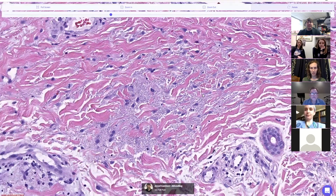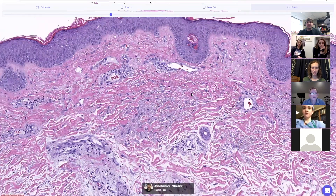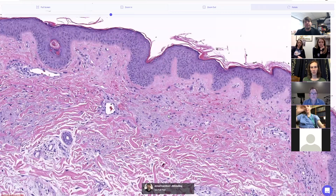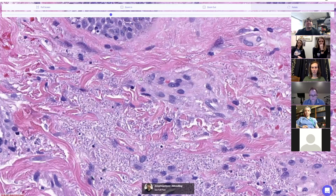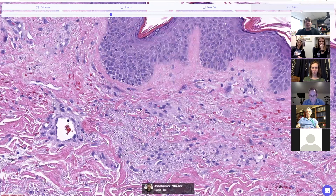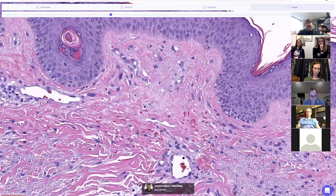This is the only case I've ever seen quite like this. On culture it ended up being histoplasmosis. Why is there no infiltrate? These organisms are not living inside histiocytes — they're free-living in the middle of the dermis. This is because the patient was totally immunosuppressed. This was an AIDS patient who was HIV positive, not on therapy, with uncontrolled AIDS. The fungus just overgrew in the dermis and there was not enough immune system available to mount a response.